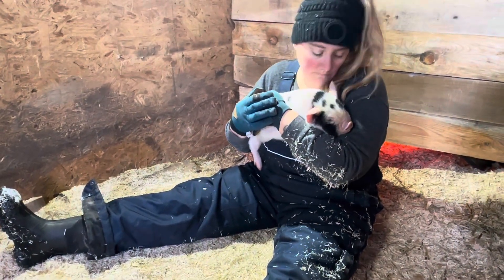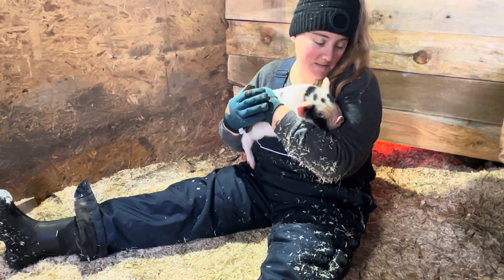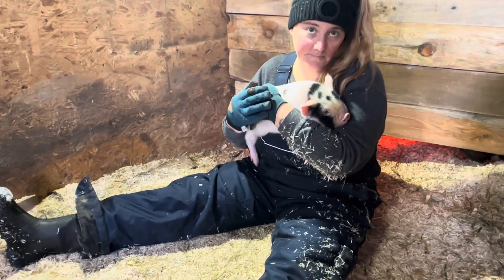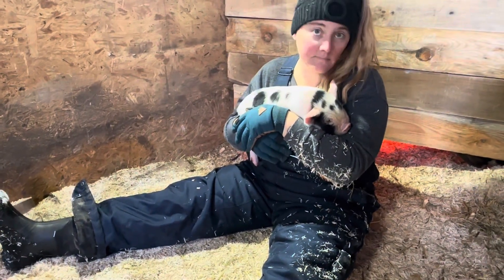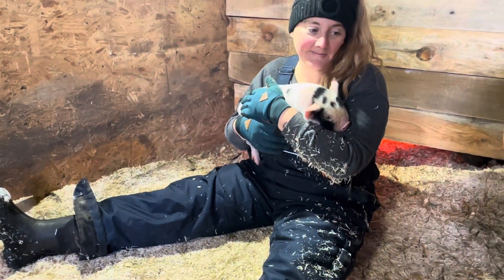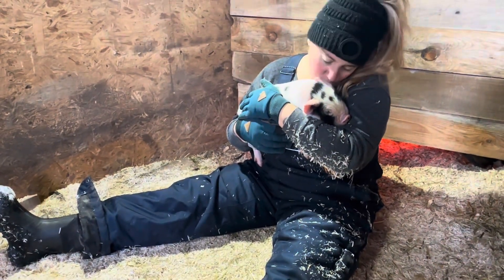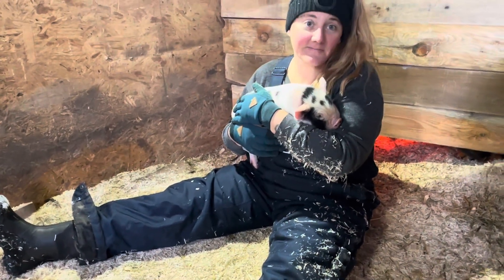The breed standard simply says a minimum of 10 teats, evenly spaced. Beyond teats, we care about body conformation — we won't register piglets without proper conformation. We want a nice strong back, either level or slightly arched but no sagging, a thick broad chest, and a well-rounded ham. We also will not register one with taco ears or tightly folded ears, as that makes them predisposed to ear infections. Ears can be erect or inclined forward.